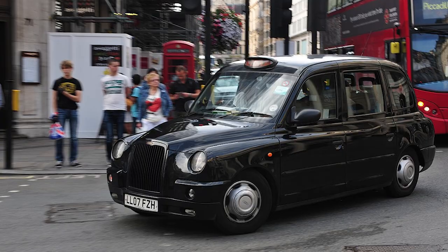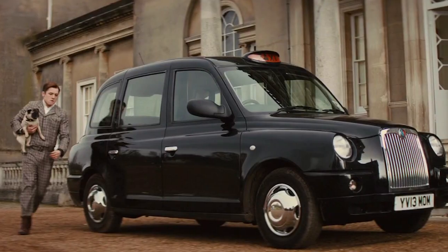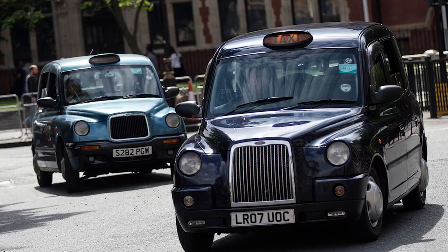Even if you've never been to London you definitely have seen one. London cabs can be seen in thousands of movies and millions of news reports and photographs.